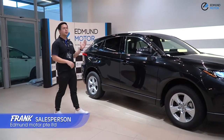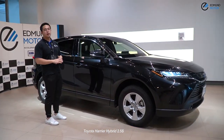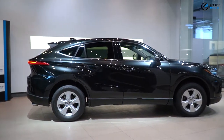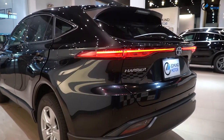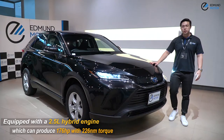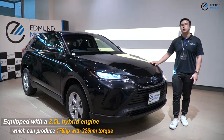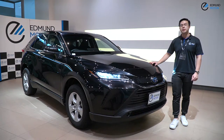I'm Frank from LemonMoto. Today I'm going to show you guys the brand new Toyota Harrier 2.5S hybrid model. This vehicle is equipped with a 2.5L hybrid engine which can produce 176hp with 226Nm of torque.